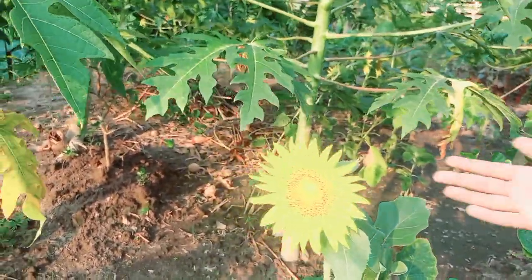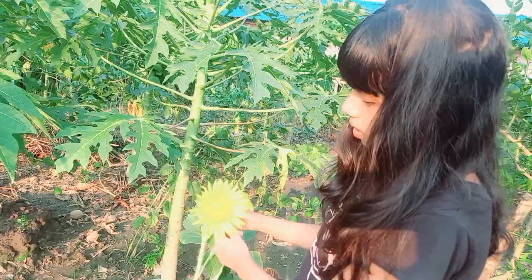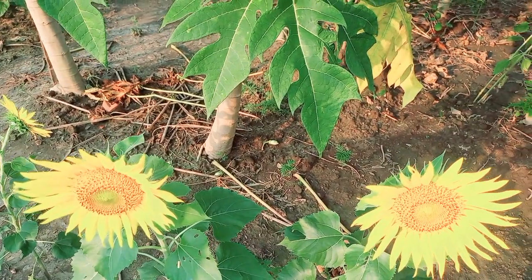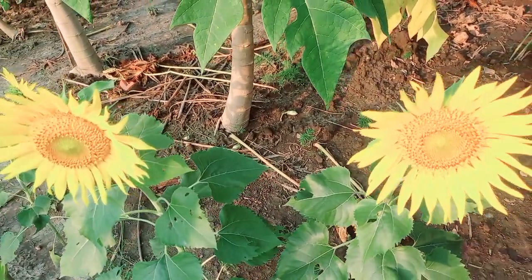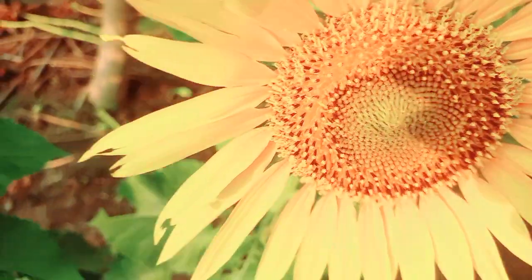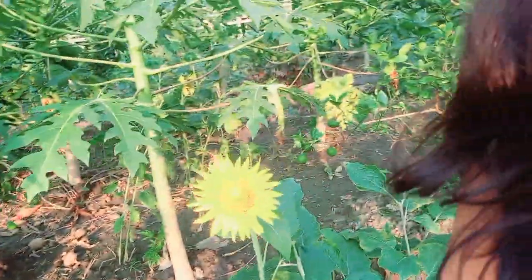Here you guys can see this beautiful sunflower, and right over here you can see there are seeds. There are more sunflowers over here — these have seeds and they are going to grow. We are going to cultivate them and plant them, then we will have more seeds. These seeds are also used for birds because birds love them a lot.